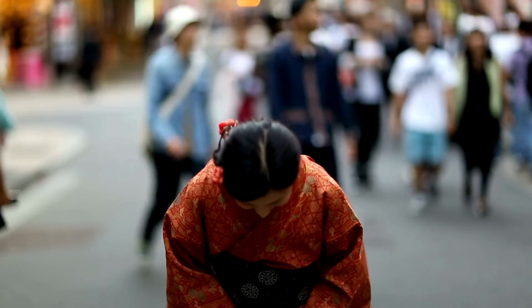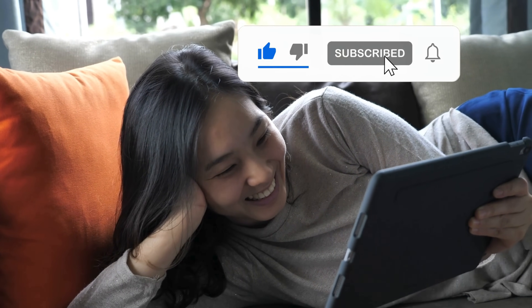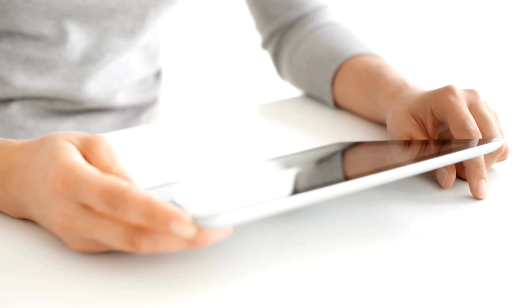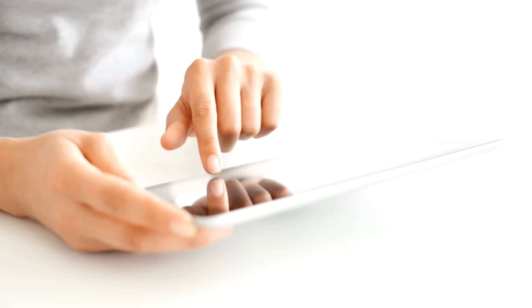Thanks for watching! If you found this video helpful, don't forget to hit that like button and subscribe to our channel for more useful tips. If everything worked out for you, or if you have any questions, feel free to drop a comment below. We love hearing from you and are here to help with any issues you might have.